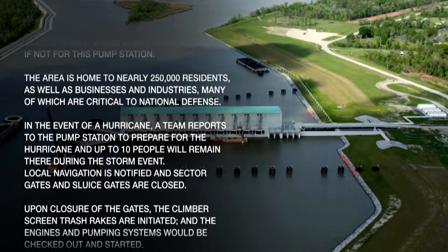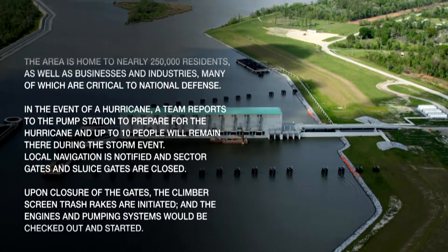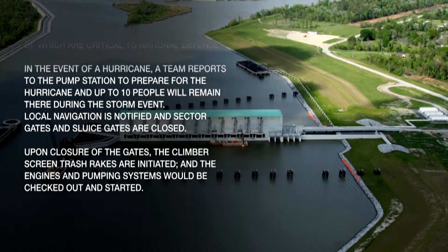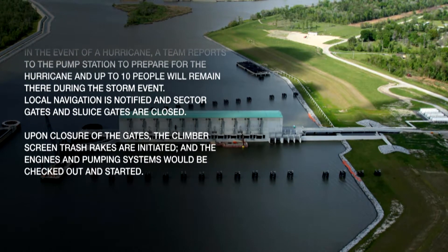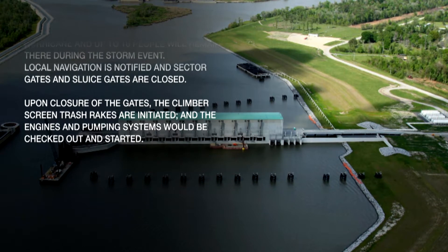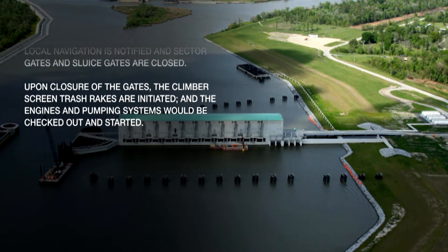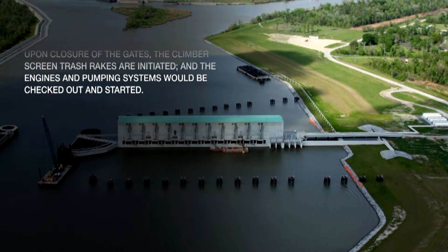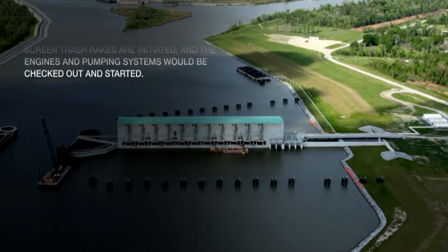In the event of a hurricane, a team reports to the pump station to prepare, and up to 10 people will remain there during the storm event. Local navigation is notified, and sector gates and sluice gates are closed. Upon closure of the gates, the climber screen trash rakes are initiated, and the engines and pumping systems are checked out and started.